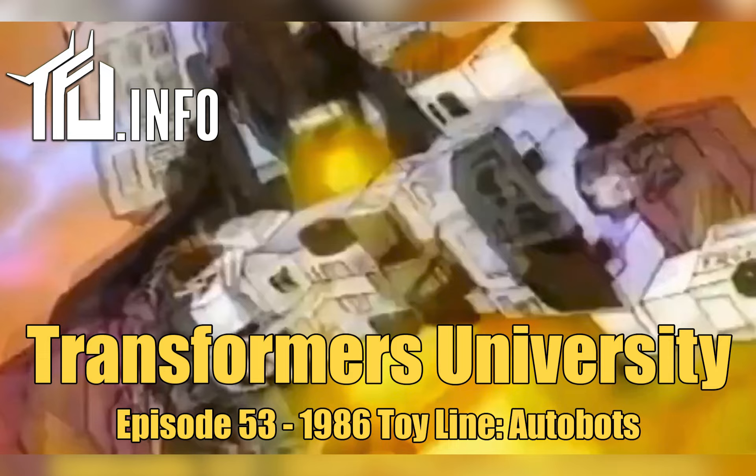To break down the teams: the Aerialbot limbs were Air Raid, Sky Dive, Fire Flight, and Slingshot, with the main body being Silverbolt. For Defensor, the main body was Hotspot, and the individual limbs are Blades, Groove, First Aid, and Streetwise.